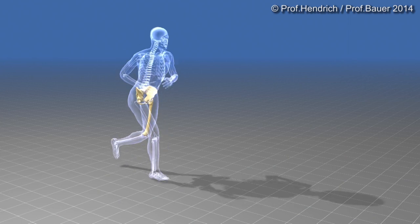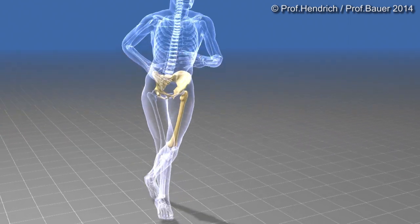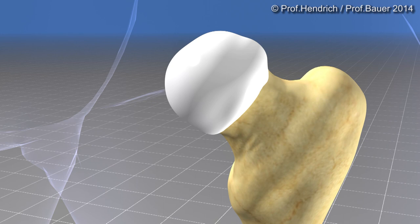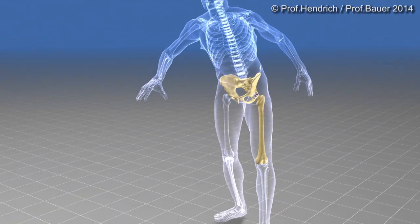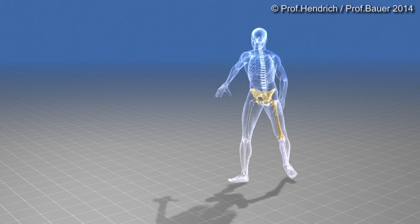The hip joint is our pivotal point. Its hyaline cartilage is as smooth as glass. However, in an osteoarthritic condition, there is inflammation, pain and loss of range of motion. The patient is limping.